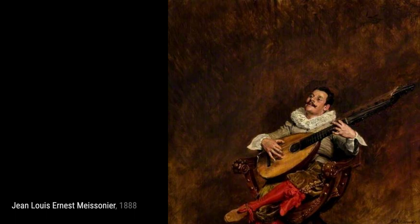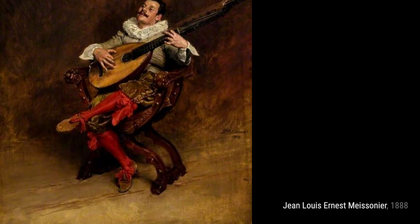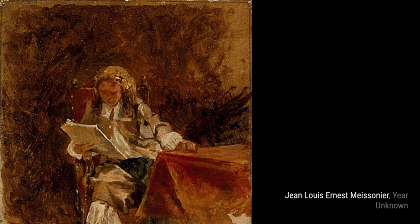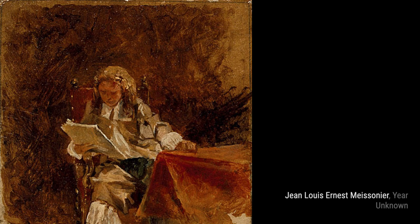An Antibes Woman Carrying a Basket. Lastly, we have an Antibes woman carrying a basket. Meissonier's attention to detail and composition bring this everyday scene to life, making us feel like we're walking alongside the woman. And that concludes our journey through the artworks of Jean-Louis Ernest Meissonier. His attention to detail and mastery of fine craftsmanship continue to inspire artists and art enthusiasts alike.